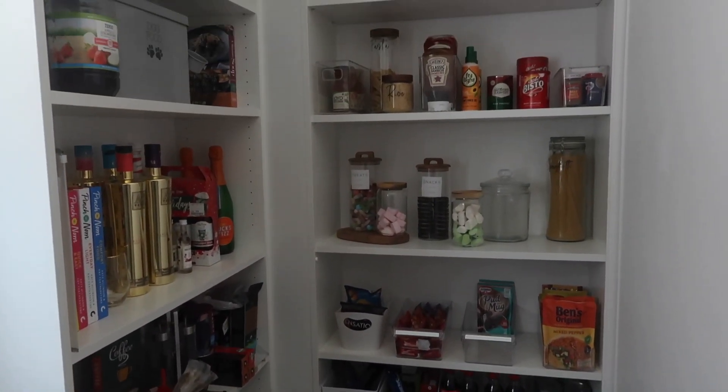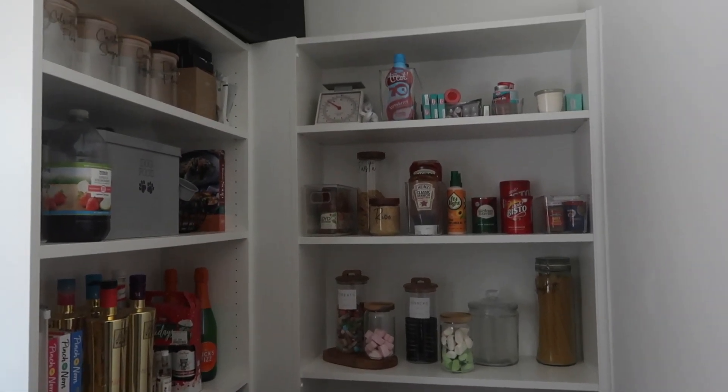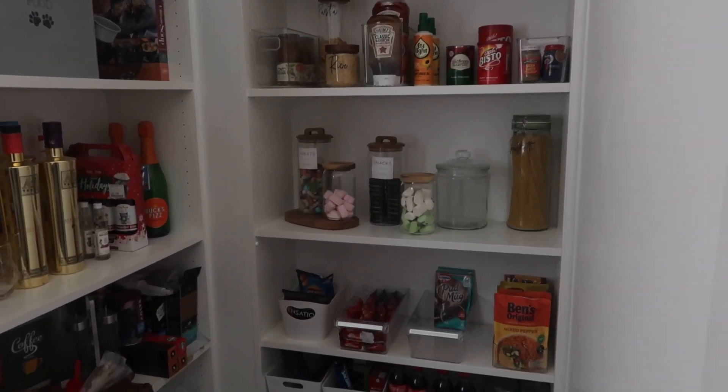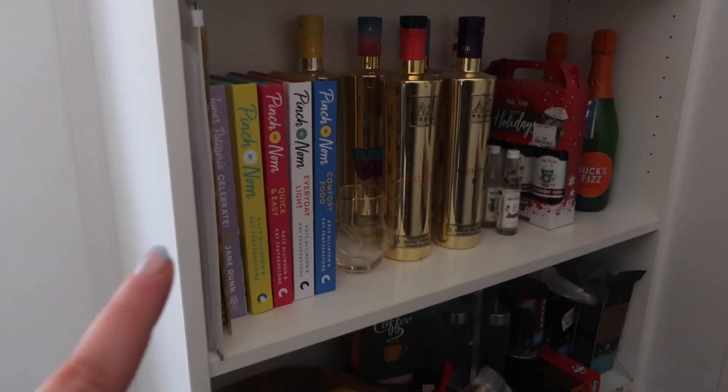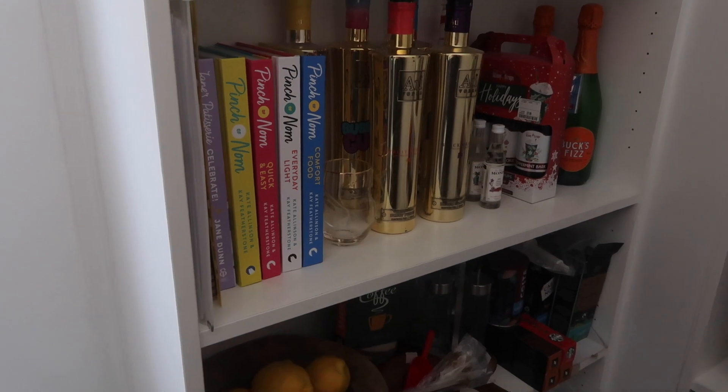Obviously we've just got a lot of our foods in here, but I do rather like this shelf — it's very colourful with the cookbooks and then Anthony's vodkas.